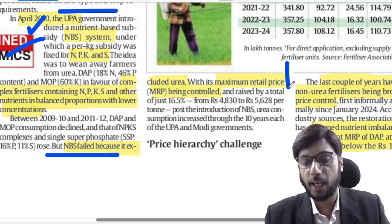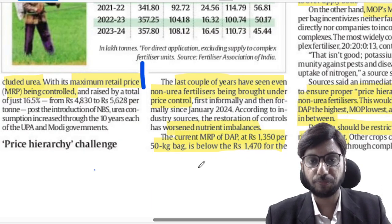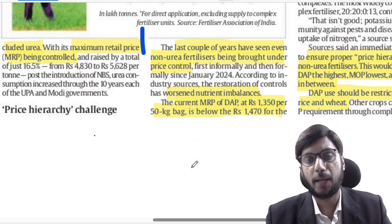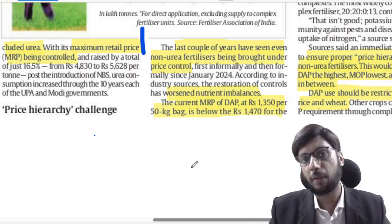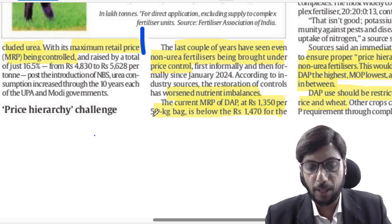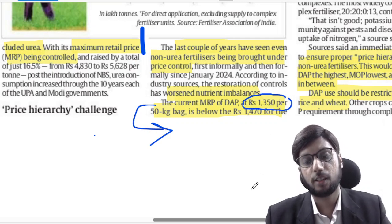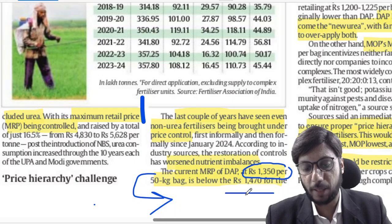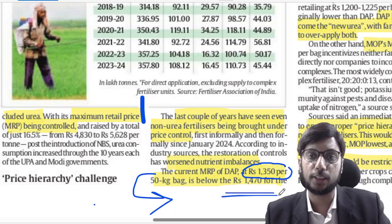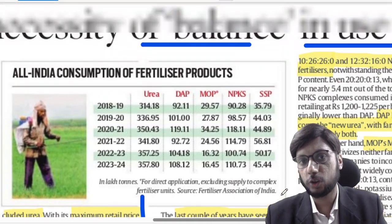The problem was compounded in the last couple of years. Urea's price is controlled, but many other fertilizer prices have been decontrolled through free market reforms and liberalization. For example, Di-Ammonium Phosphate (DAP) has a current market price of ₹1350 per 50 kg. If a farmer has a choice between DAP and a complex fertilizer, and the complex fertilizer is more expensive than DAP, the farmer will typically use DAP.